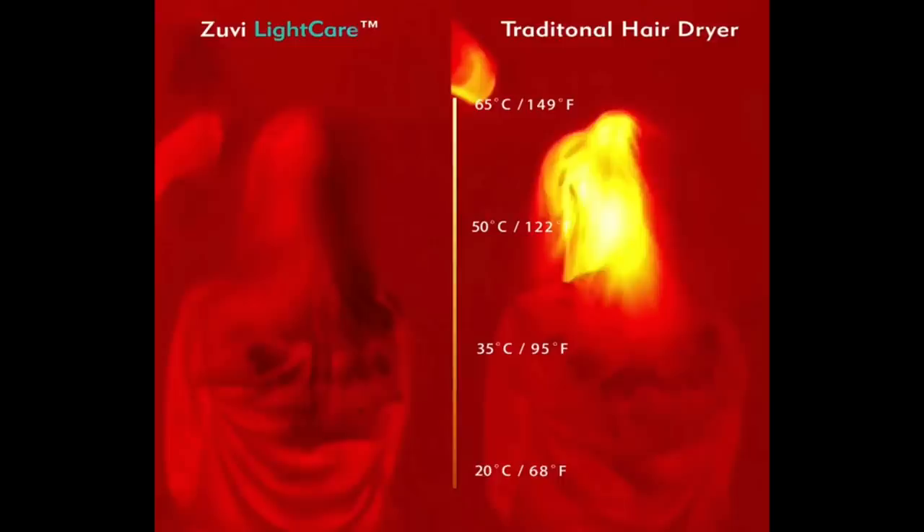I truly thought I would never find anything better than the Dyson, but this is better. Not only is it lighter weight — it's only about a pound and a half versus my Dyson at over three pounds — it gets my hair dry in five to six minutes just like the Dyson. This is brand new technology that's really gentle on your hair. It dries using light, not heat. The average blow dryer temperature gets up to about 140 degrees, contrasted with the Zuvi which only gets up to about 111 degrees.